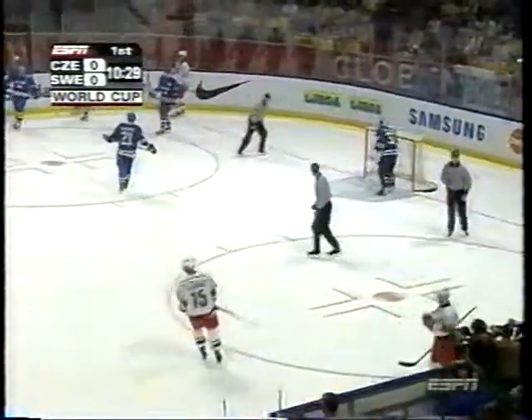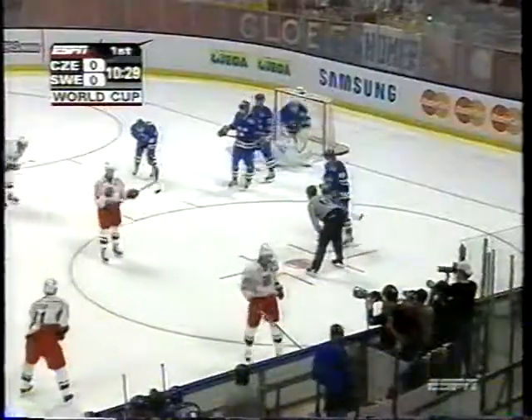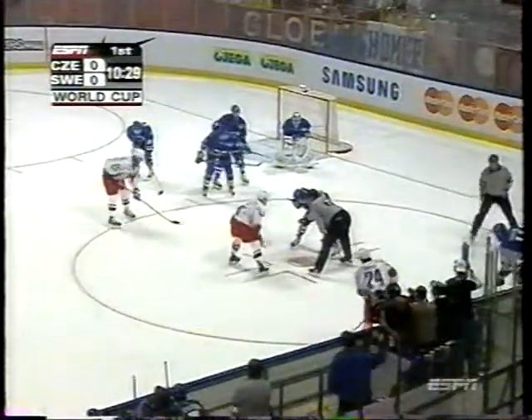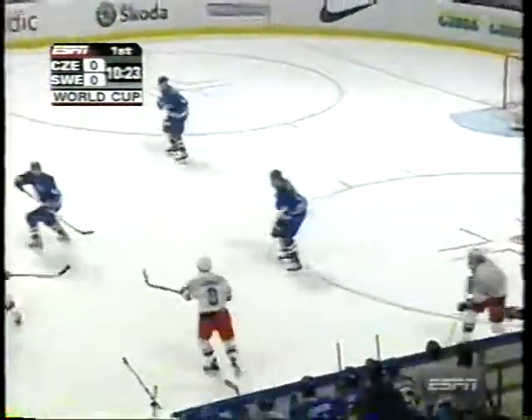Oh yeah, and all the players here, they want to know — they're asking us questions: what happened? They didn't get a chance to see it, most of them here. Some of the Swedish players were able to watch a little of the Canada-U.S. game, but most of the other guys couldn't. They want to know everything that happened, what kind of details we had. Great stuff from what we heard, and Canada with their first win in the tournament.